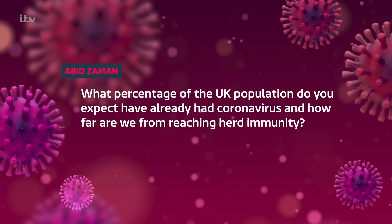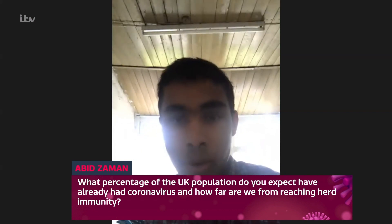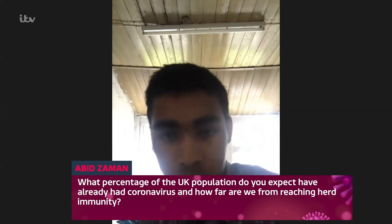What percentage of the UK population do you currently expect to have coronavirus or to have already had it and recovered — including people at home who haven't been tested and had it asymptomatically — and how far are we from herd immunity? If only we knew the answers to that, we'd be so much further forward. It's impossible to know how many people have had COVID-19 because we just haven't done enough testing, and it's impossible to know how many were asymptomatic until we get more testing done.